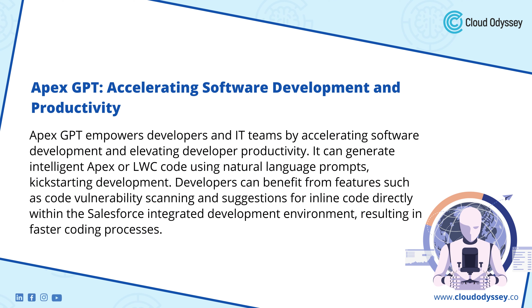Apex GPT: Accelerating Software Development and Productivity. Apex GPT empowers developers and IT teams by accelerating software development and elevating developer productivity. It can generate intelligent Apex or LWC code using natural language prompts, kick-starting development. Developers can benefit from features such as code vulnerability scanning and suggestions for inline code directly within the Salesforce integrated development environment, resulting in faster coding processes.